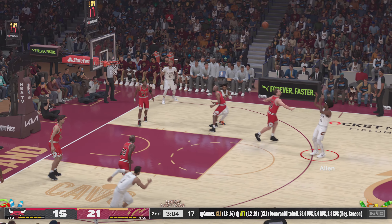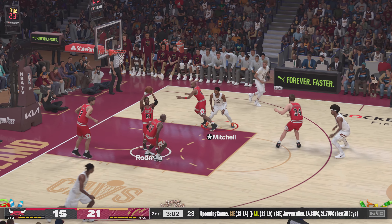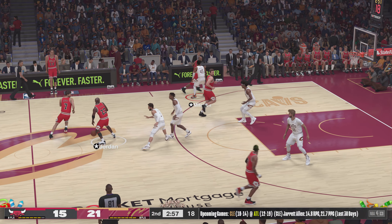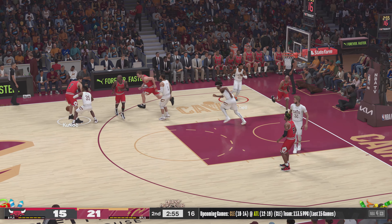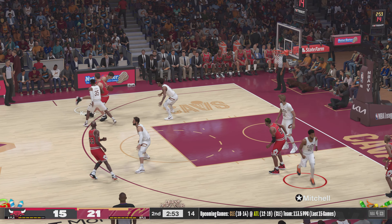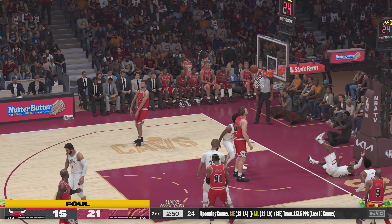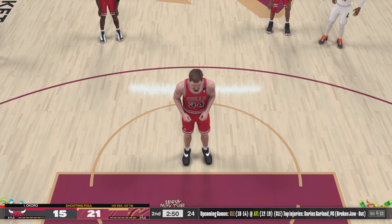Mitchell kicks to Allen — off target from three-point range. And here is Jordan, six points for him. Kukoc pass to Wennington — and the call on the shot sends him to the line.